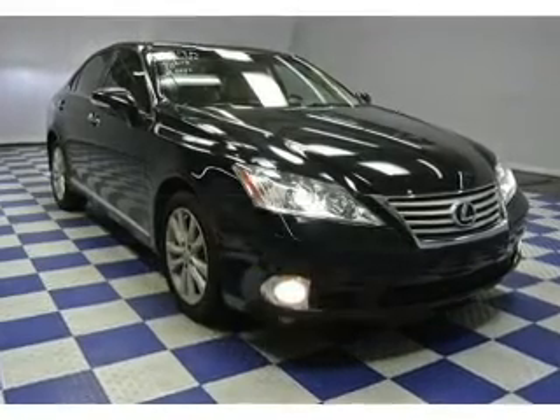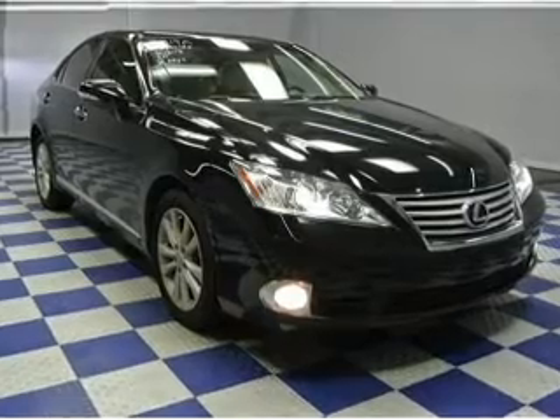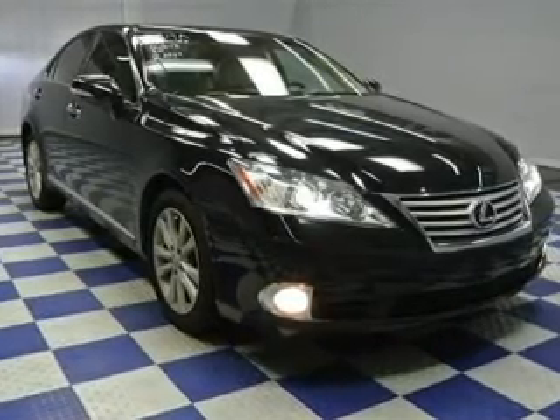The powertrain includes front-wheel drive with a reliable six-cylinder engine driven by a six-speed automatic transmission. Premium wheels give a more luxurious look.